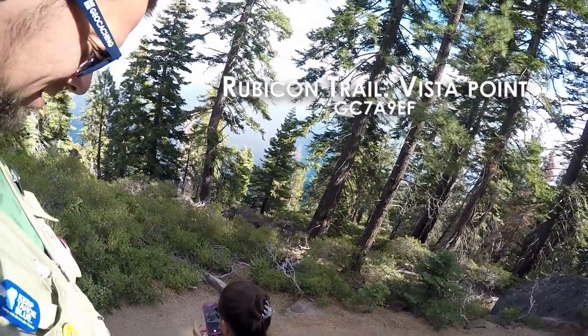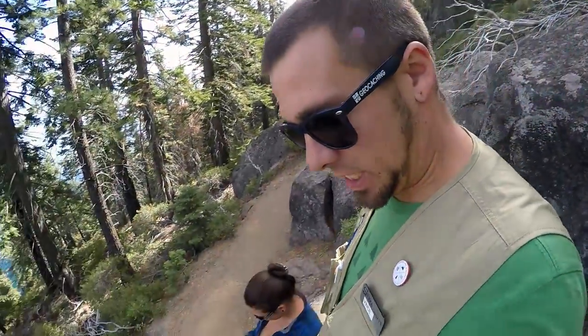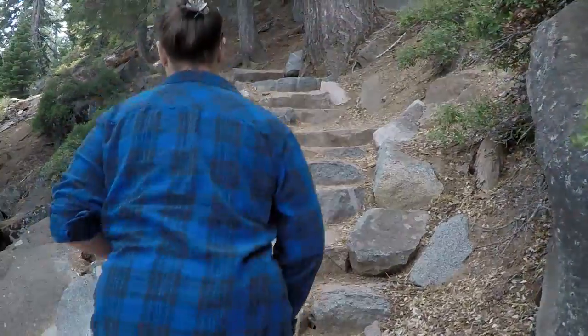So what's our next cache? Along this Rubicon Trail — Vista Point. How far do we gotta hike? 22 miles. Vista Point. On the way.